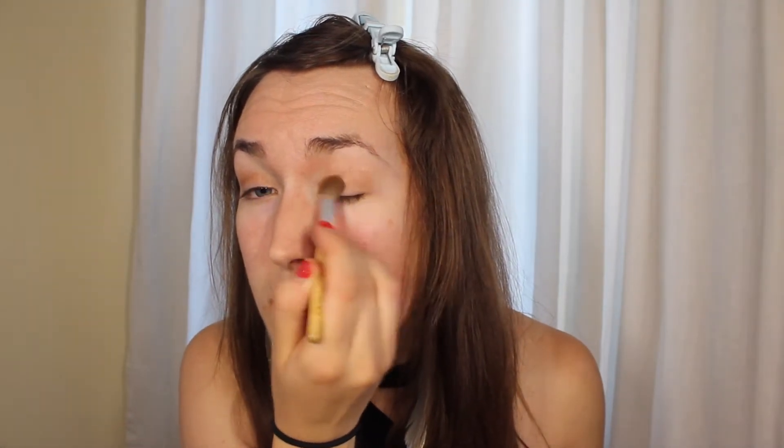Starting with clipping my bangs back, and I'm going in with Urban Decay's Primer Potion, as is kind of the industry standard. Next, I've got my newest holy grail product — it is the Tarte highlight and contour palette. I'm not sure how it's pronounced, but in any case, it is amazing.